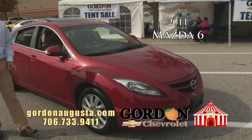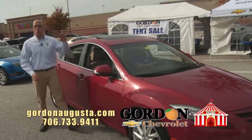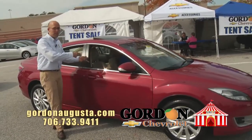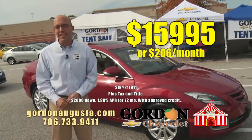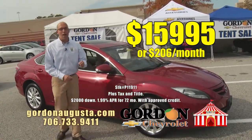Look at this — 2011 Mazda 6. You want midsize, you want quality, you want efficiency — this is your car. Metallic red, cashmere on the inside, big space. Love the design of this car. 2011 Mazda 6 tent sale price: $15,995 or $206 a month.